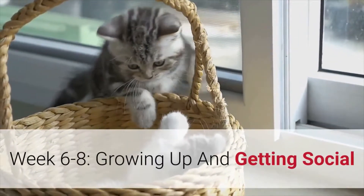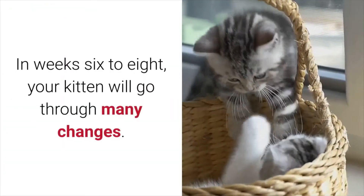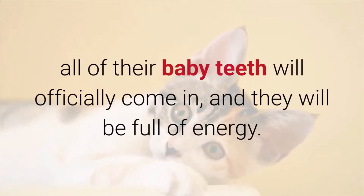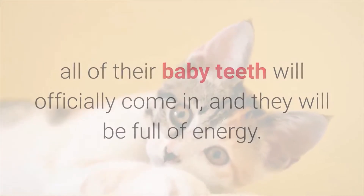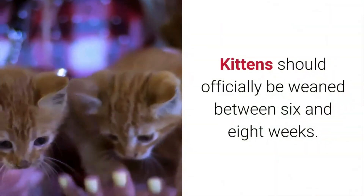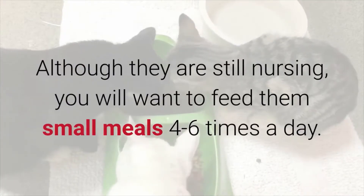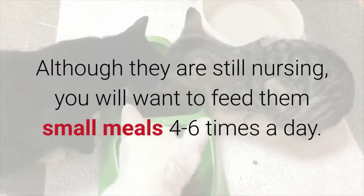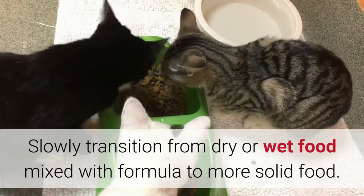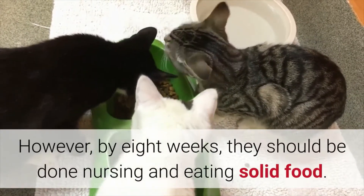Weeks 6–8: Growing Up and Getting Social. In weeks 6–8, your kitten will go through many changes. Their blue eyes will change color, all of their baby teeth will officially come in, and they will be full of energy. Even when they are sleeping, you may see them batting at their siblings. Kittens should officially be weaned between 6 and 8 weeks. Although they are still nursing, you will want to feed them small meals 4–6 times a day. Slowly transition from dry or wet food mixed with formula to more solid food. By 8 weeks, they should be done nursing and eating solid food.